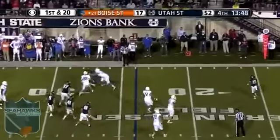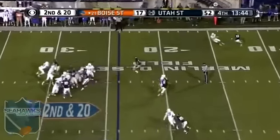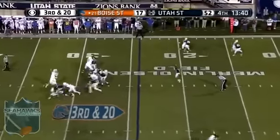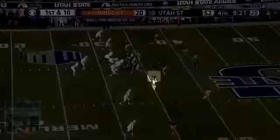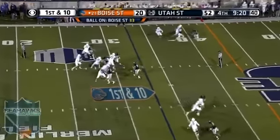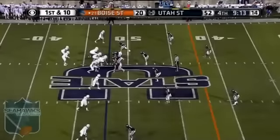Rippon screen incomplete. Rippon slant incomplete. Aggies bring pressure again on third and long — Rippon delivers deep, intended for Anderson, off his hands, incomplete. Another fumble — Rippon picks it up, releases, hit as he throws, knocked away. They could have left that flag in their pocket.